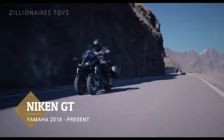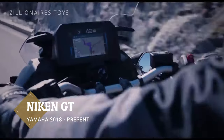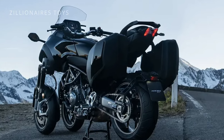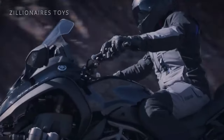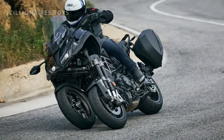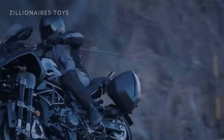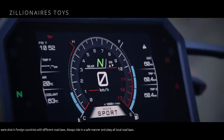Yamaha first introduced its unconventional Niken touring motorcycle in 2018. While the 850cc triple-powered machine appeared fairly standard from the headstock back, its front end was anything but ordinary, featuring two 15-inch wheels, four forks, and leaning multi-wheel steering that provided an 80% larger contact patch than a typical single wheel. Both on paper and in practice, the Niken delivered as promised.